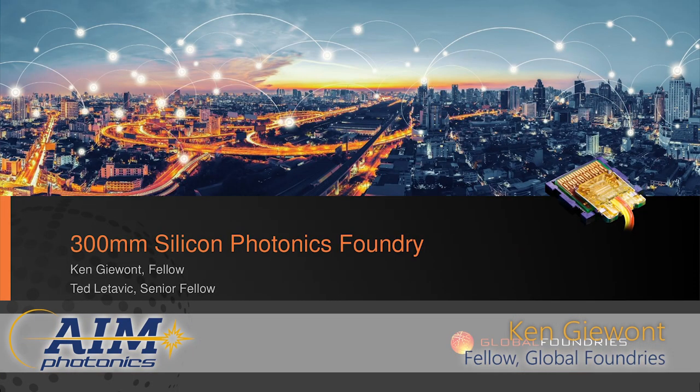I want to start off by thanking AIM for giving GlobalFoundries the opportunity to come and share our silicon photonics status. Ted Latavik apologizes for not being here today—he's recovering from surgery, so I will take you through the status.